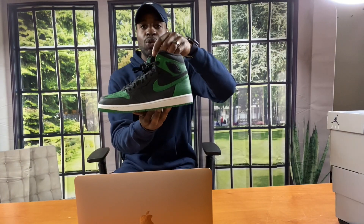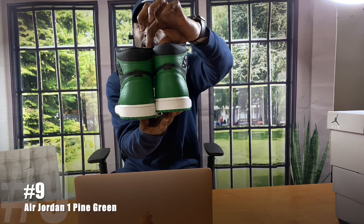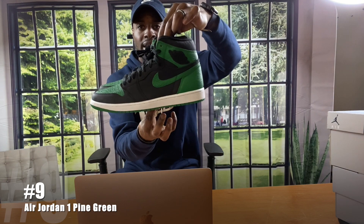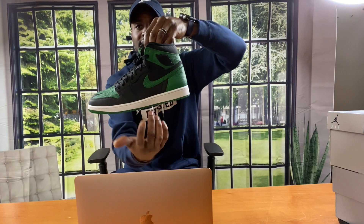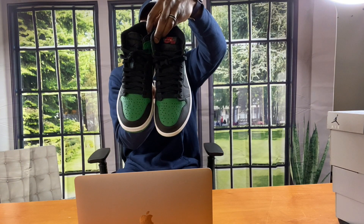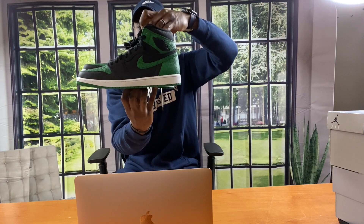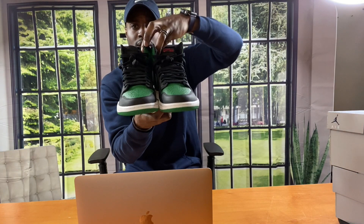Number nine — Pine Green 1s, guys. These made it to number nine on my list simply because I prefer the other ones with the green, the ones that have the swoosh. I kind of bought these off impulse, I'm not going to lie. But they're mine now and I gotta live with them. Pine Green 1s, number nine.